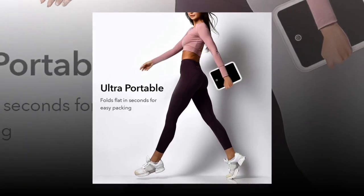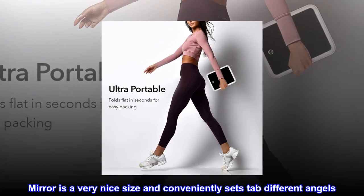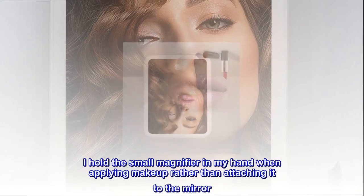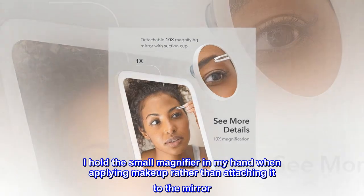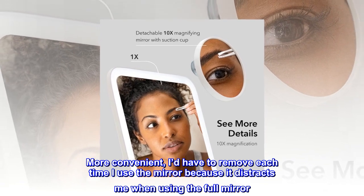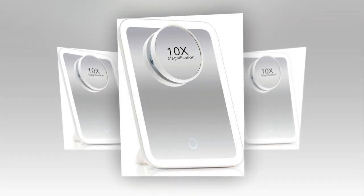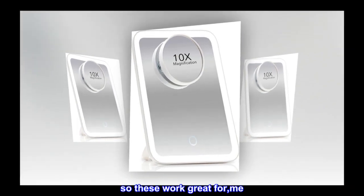Mirror is a very nice size and conveniently sets at different angles. Will be great to tuck between clothes in a suitcase when traveling. I hold the small magnifier in my hand when applying makeup rather than attaching it to the mirror — more convenient, as I'd have to remove it each time since it distracts me when using the full mirror. This works fine for me. My eyesight isn't the greatest and not improving, so these work great for me.